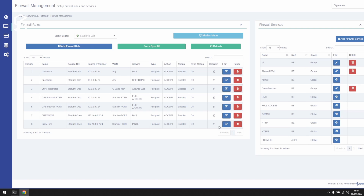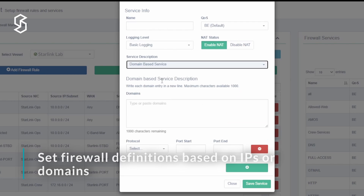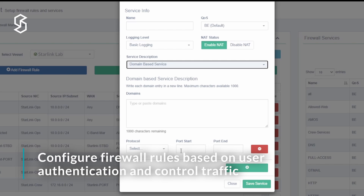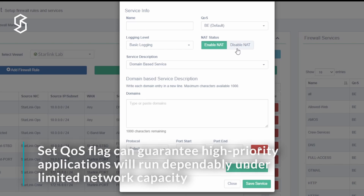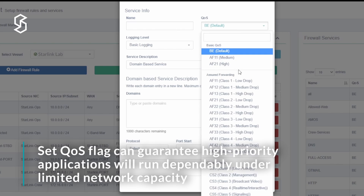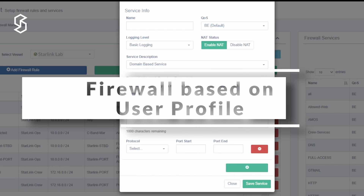Apart from being WAN-aware, the Sigma firewall also allows you to flexibly create your own firewall service definitions. This construct allows us to create objects that can later be flexibly used on one or more firewall rules. Apart from setting this definition, you can also set up the logging level, which affects how much detail is returned in the traffic reporting modules of the portal, whether you want this traffic to be NATted or not, and also setting up a QoS flag for the traffic belonging to this service. QoS allows prioritizing time-sensitive or operationally critical flows over non-essential traffic.